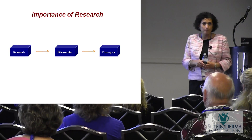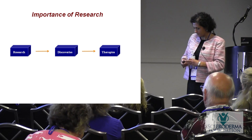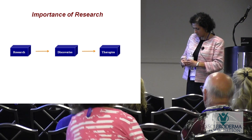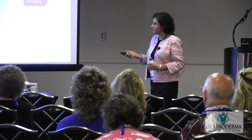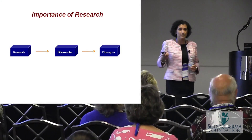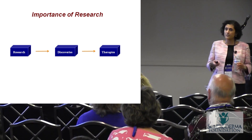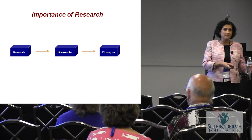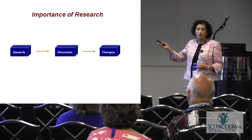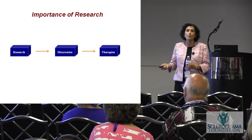Why is research important? Research is what leads to the discoveries that lead to the therapies. You often hear of treatments being developed by large companies, but the research that's the basis of those treatments starts in the laboratories of scientists, mostly at academic institutions. That's where it all begins.